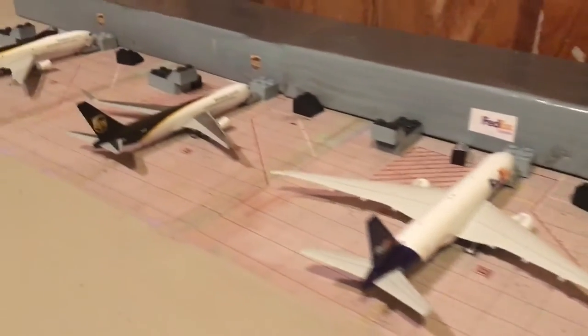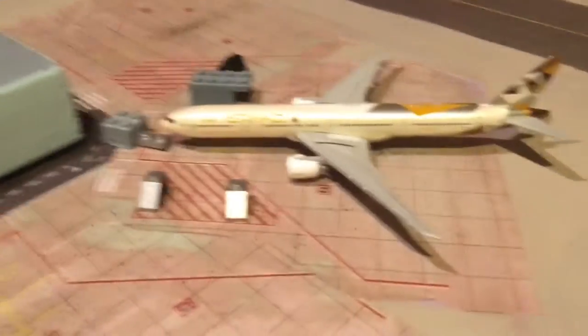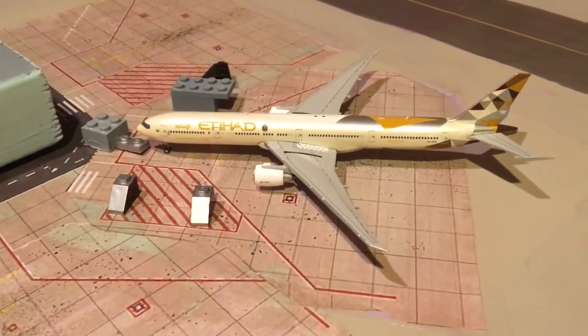FedEx MD-10, FedEx 767, FedEx 777, UPS 767, UPS MD-11, and Etihad 777-300ER.